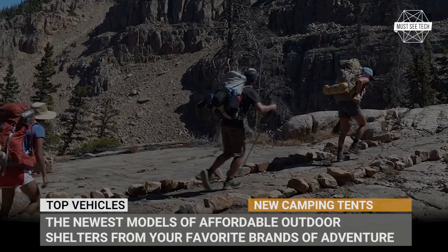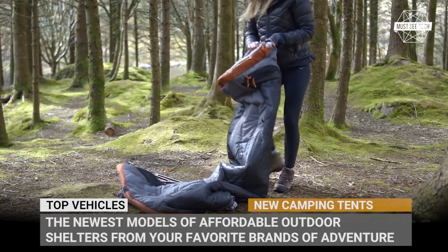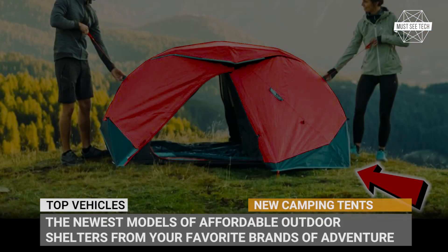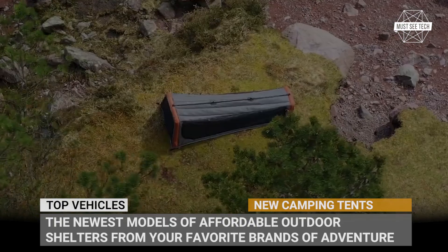Welcome back to Must-See Tech! Today we'll be taking a break from covering luxurious and super expensive motorhomes and instead venture into the not-less-exciting realm of tent camping. This episode will cover the newest models of affordable outdoor shelters from your favorite brands of adventure equipment.